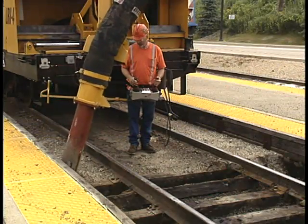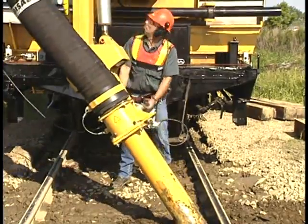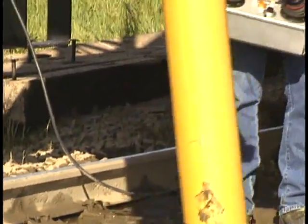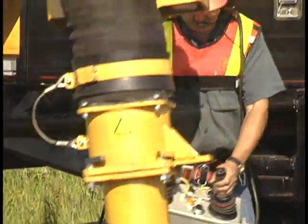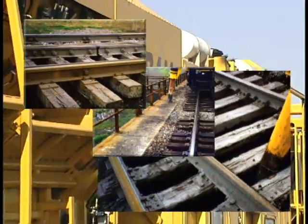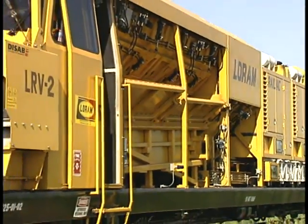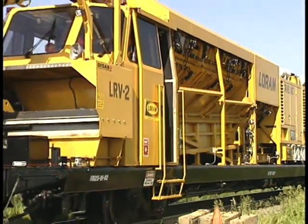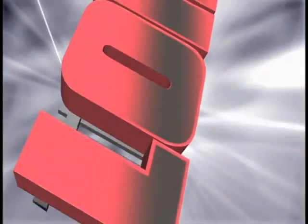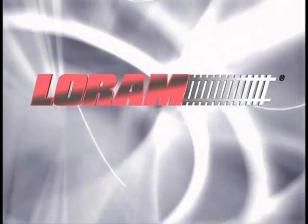LoRAM leads the way in experienced crews and dependable equipment. Operators are highly trained to recognize maintenance problems and correct them safely, efficiently, and productively. Keep your special track work safe and in good condition by tackling difficult maintenance issues now. It's never been easier. Let the power and versatility of LoRAM's RailVac solve your maintenance of way problems. RailVac Excavator and LoRAM — reliable, cost-effective service solutions.